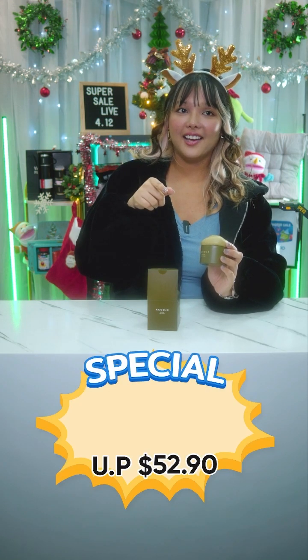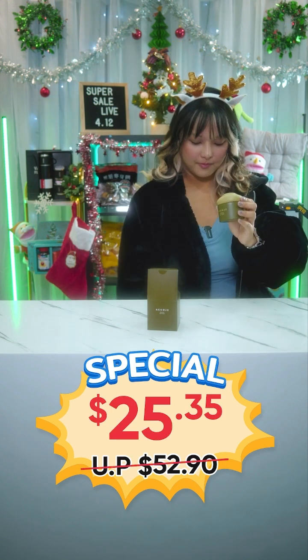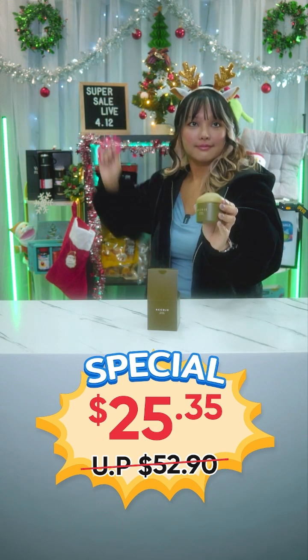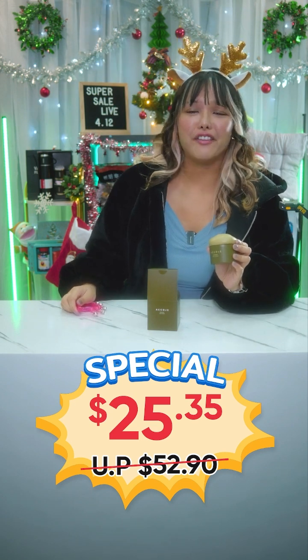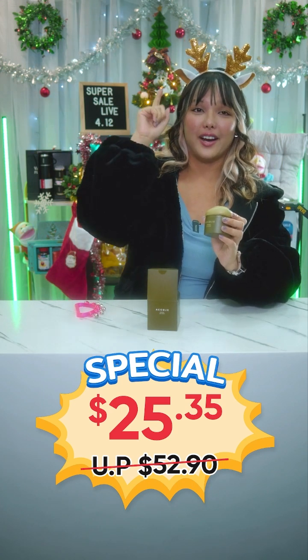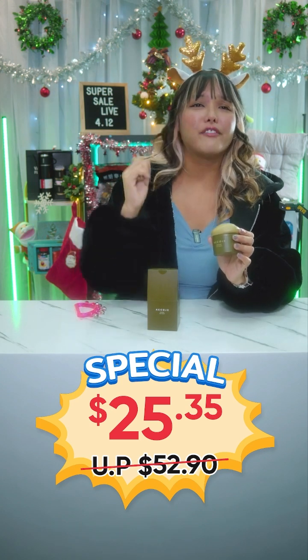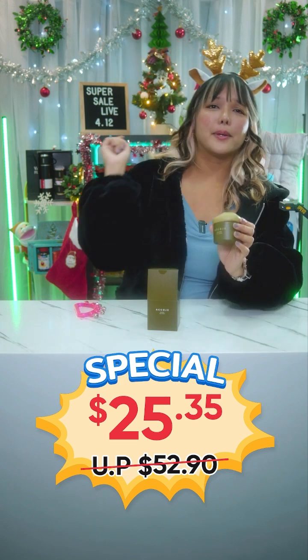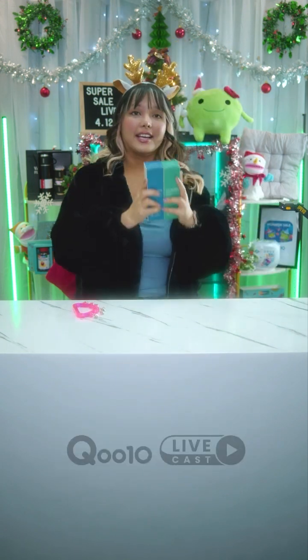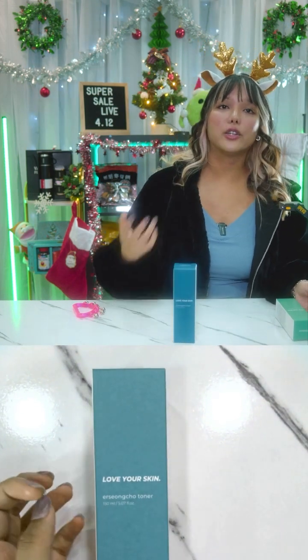This product usually goes for $52.90 online, but today it is just $25.35 — you will not get this cheaper anywhere else. I highly recommend you guys get this right now. You can also use the Prislyn shop coupons available: 5% off $50 and 8% off $150.